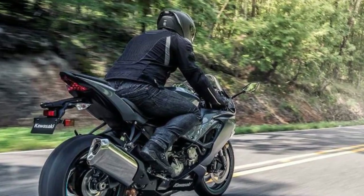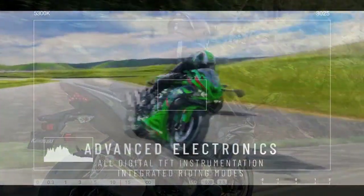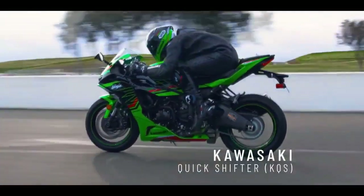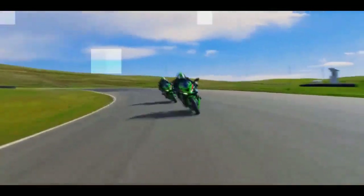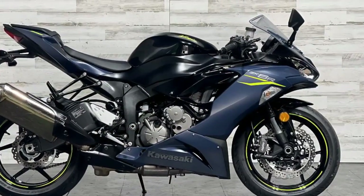On our in-house Dynojet 250i dyno, our 2023 ZX-6R registered 108.4 horsepower at 13,200 rpm and 45.8 lb-ft of torque at 10,900 rpm. These figures fall within the anticipated range for a stock middleweight supersport bike.